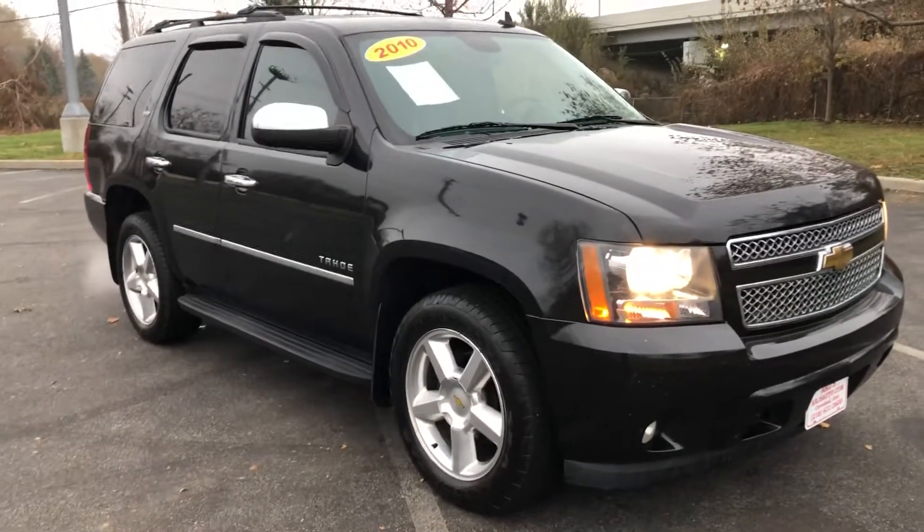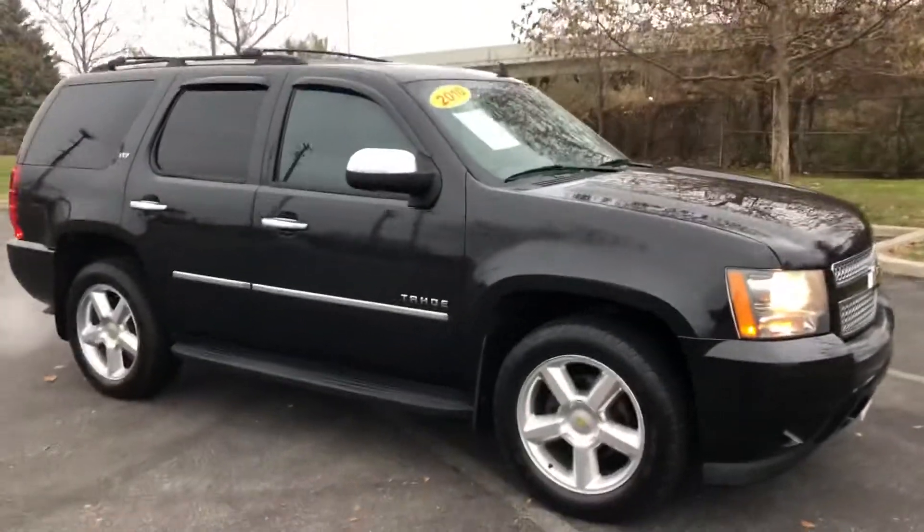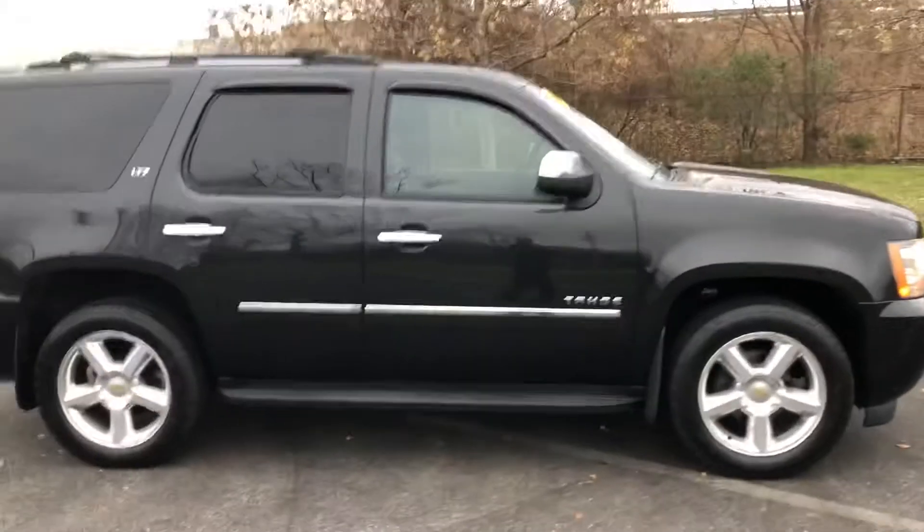ARJ's is proud to present this great looking 2010 Chevy Tahoe. Clean Carfax history with 34 service records. You can check that out online at ARJsAuto.com, where we offer complimentary Carfax reports.